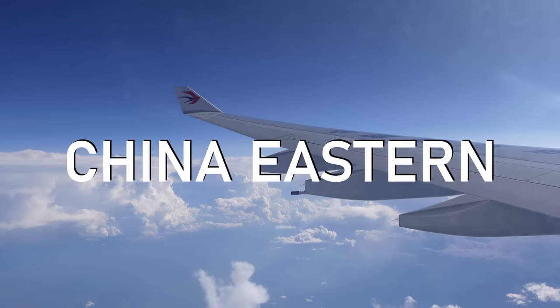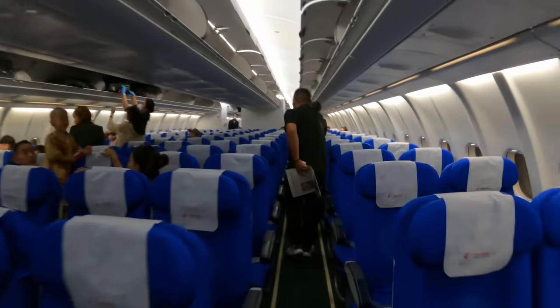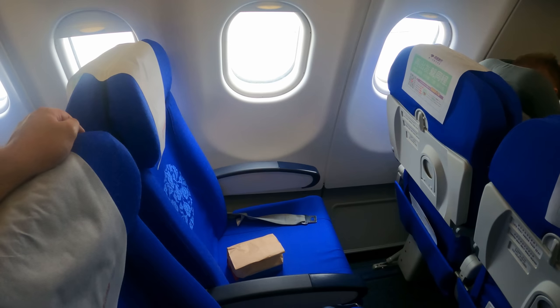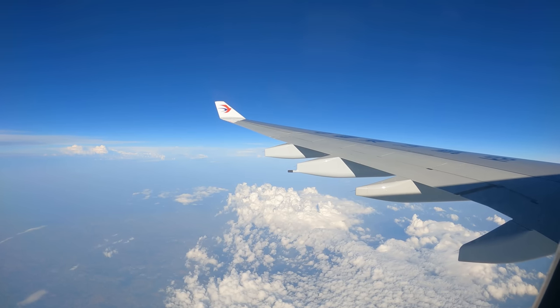Don't fly China Eastern. That might sound a bit harsh, but hear me out. I recently spent 20 hours on two different China Eastern planes in economy, and both flights were pretty underwhelming to say the least. From a disappointing and outdated hard product, to shocking meal services and an inefficient Shanghai transit experience, China Eastern did not present itself in a good light.